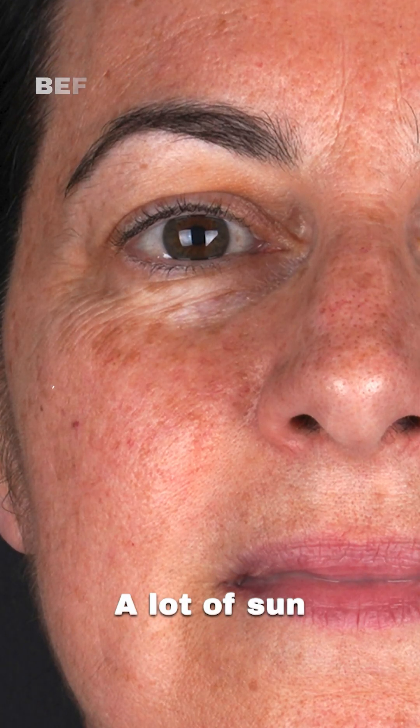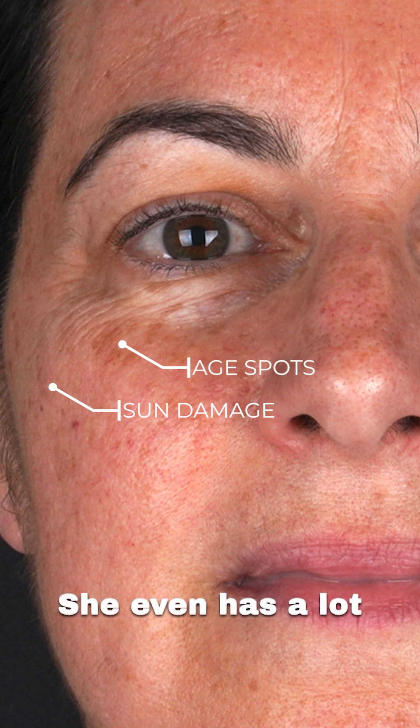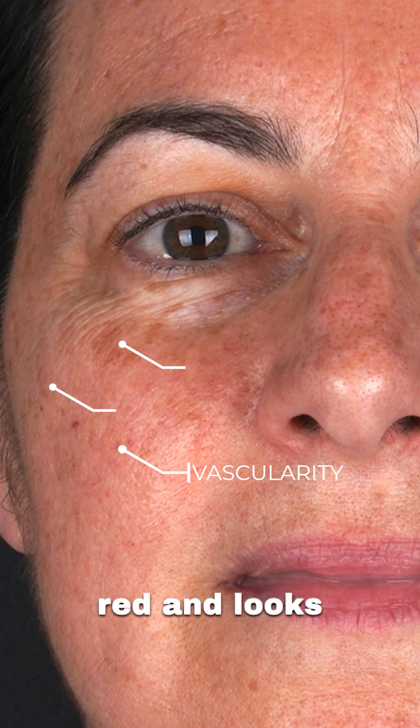In general, look at her skin — a lot of sun damage, these age spots. She even has a lot of vascularity. Her skin looks very red and looks pigmented.